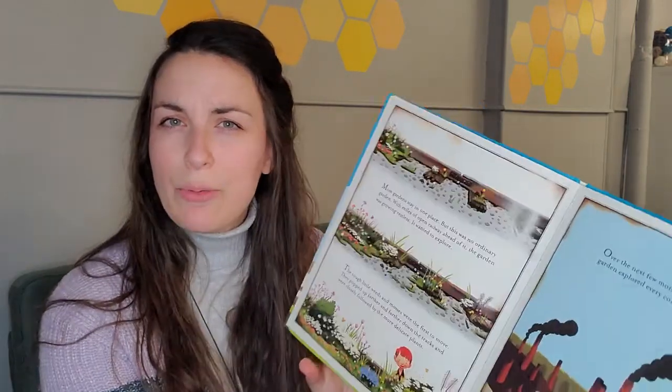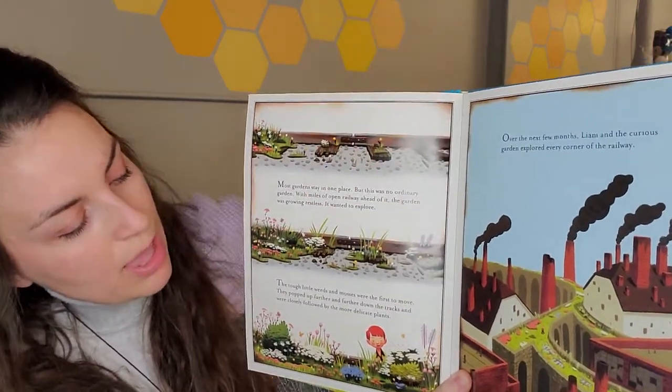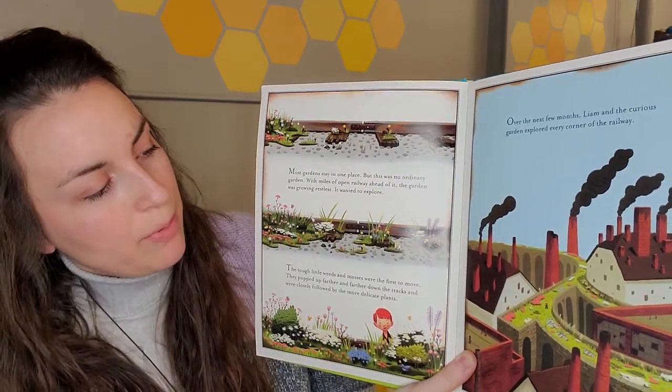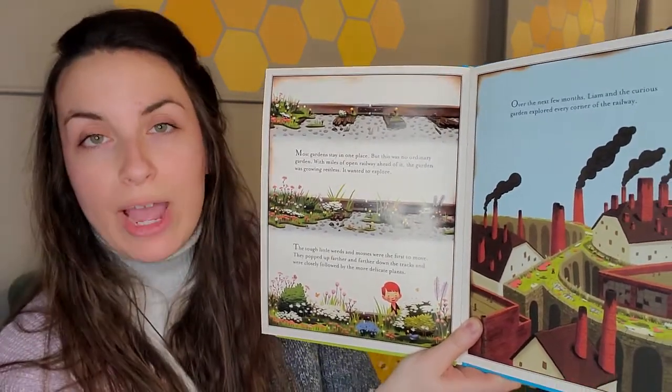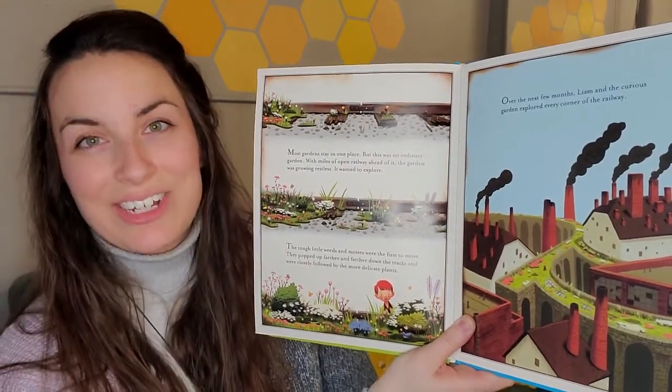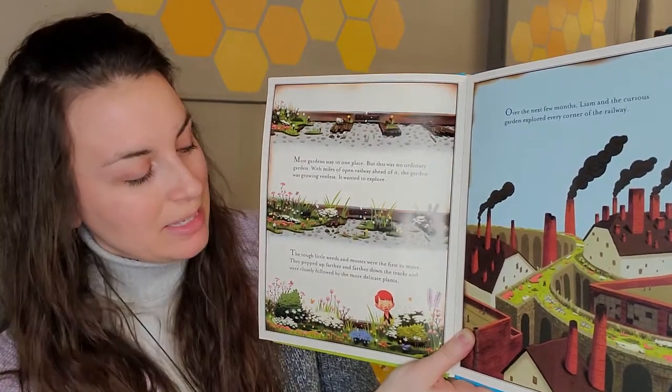Now on that page, we had the word delicate — our second vocabulary word. I'm going to read the part that has the word delicate in it again and see if we can figure out what it means: the tough little weeds and mosses were the first to move, they popped up farther and farther down the tracks and were closely followed by the more delicate plants. Let's look at the picture to help us. The weeds and mosses are starting to go, and then the more delicate plants are starting to show up. If you look at the plants, these are the more fragile flowers — the flowers that need some extra care to grow. Moss and weeds are strong plants that can pretty much grow anywhere, but delicate plants need some extra help.